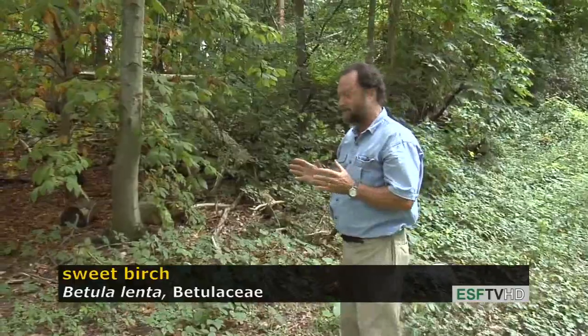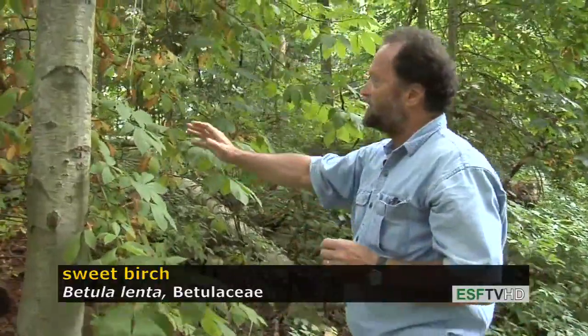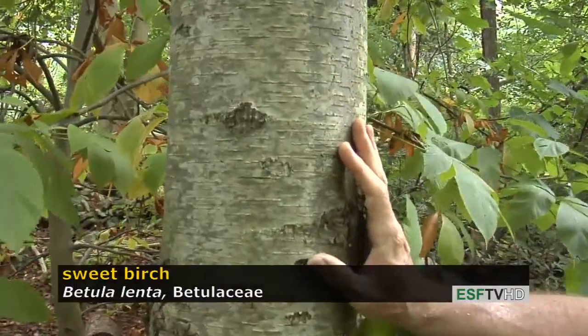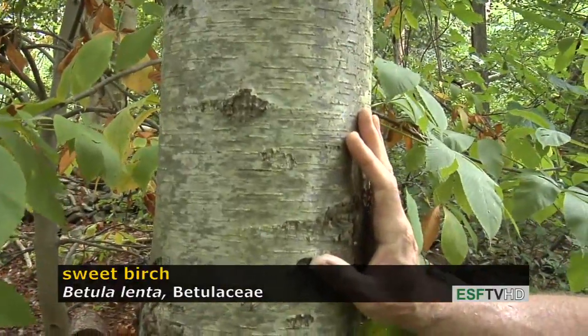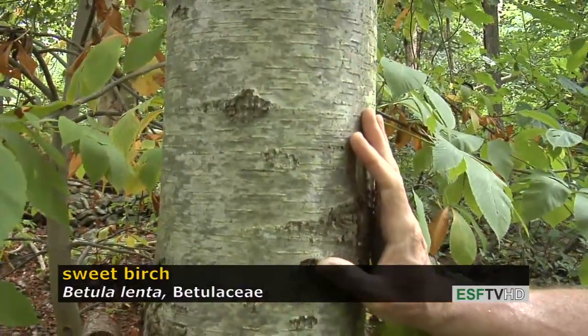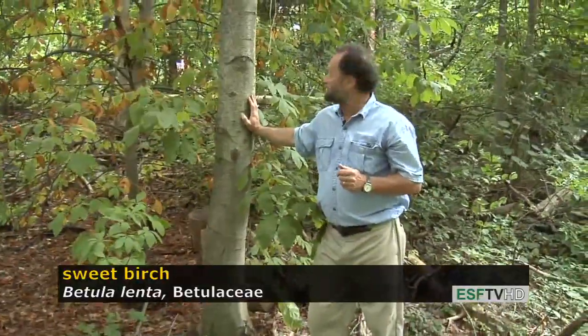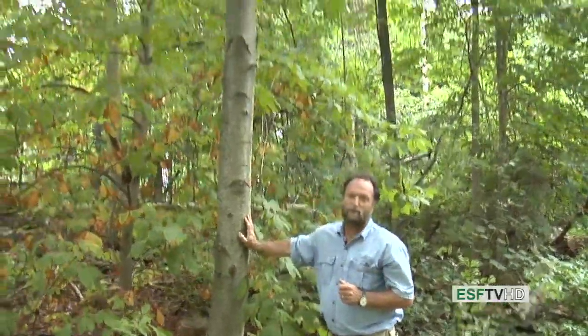Sweet birch refers to the very nice odor when you scratch the stems or cut into the bark, and the flavoring from the tree has actually been used for birch beer. With age, the bark becomes very dark and scaly, resembling cherry — it's also called the cherry bark birch. This tree will get to about three feet in diameter and about 80 to 100 feet tall, and it does have excellent timber value as well. Betula lenta, the sweet birch.